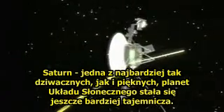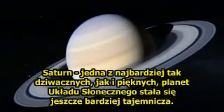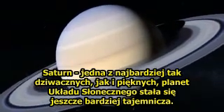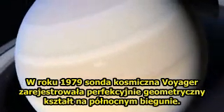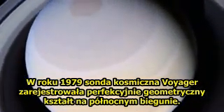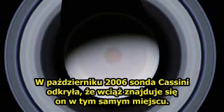Saturn, the solar system's most bizarre yet beautiful planet, has just gotten even more mysterious. In 1979, the Voyager spacecraft showed a perfect geometric form over the North Pole. In October 2006, the Cassini craft found that it is still there.